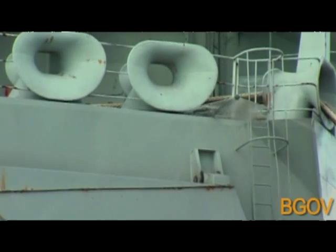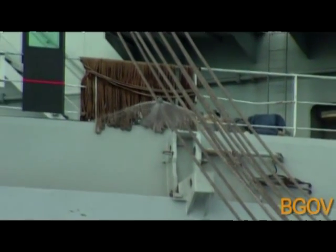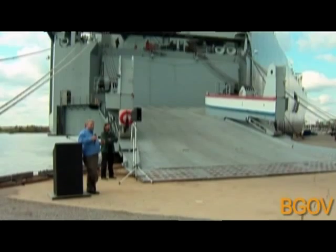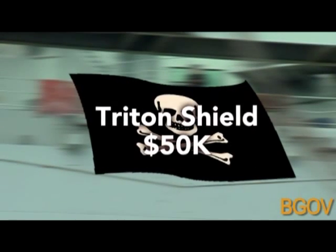A West Virginia-based company produces a system that hits pirates with a wall of water, making it difficult to scale the ship. And it's a foul-smelling wall of water, thanks to the addition of a smelly substance called the original Buford. Basically, it's a scum on steroids. That product, Triton Shield, can be installed on a ship for about $50,000.